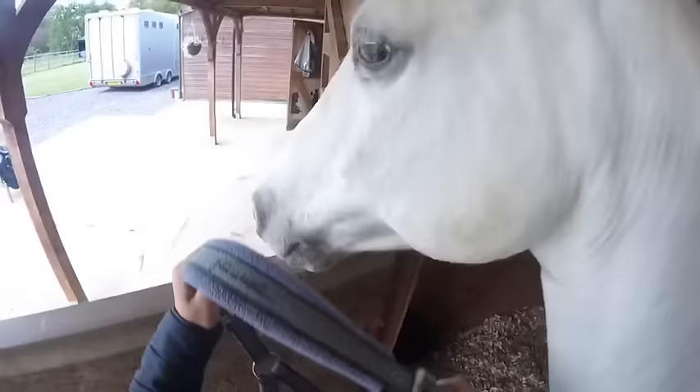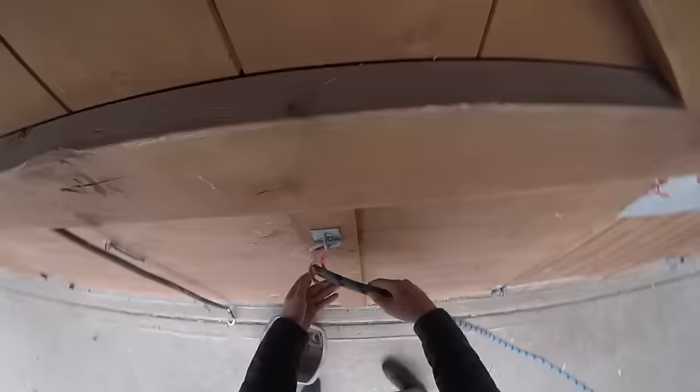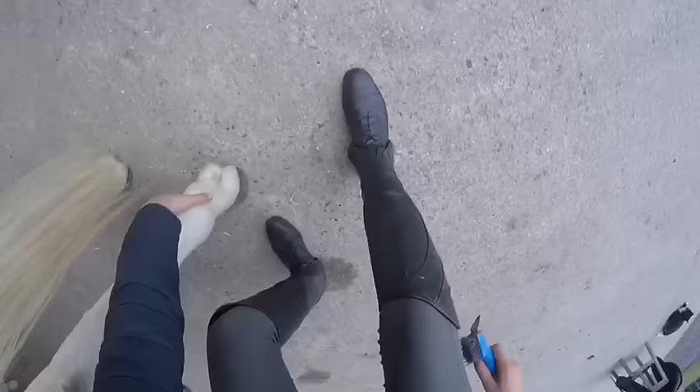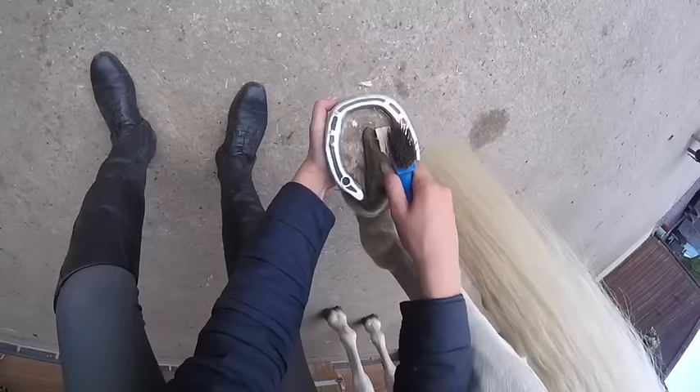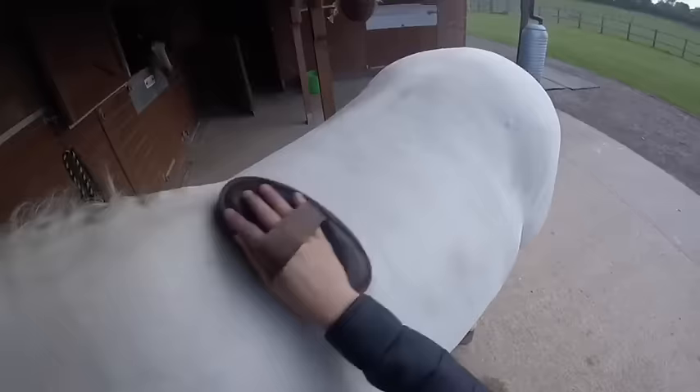Now it's Princey's turn — he is such a pleasure to ride and I just love doing anything with him. So I get his head collar on him and then I bring him out. Of course I give him a groom and pick out his feet to get him all ready to ride. He's actually surprisingly clean already so all I had to do really was get any dust off of him so his saddle didn't rub him.